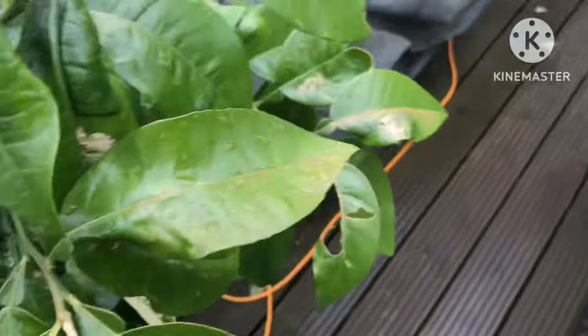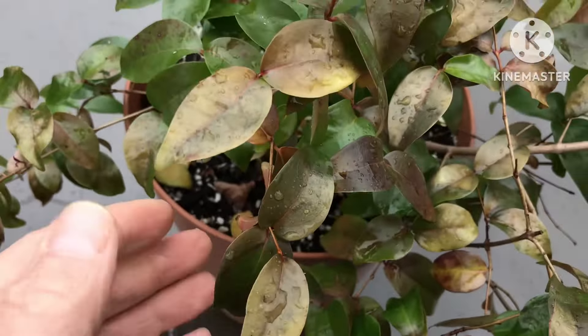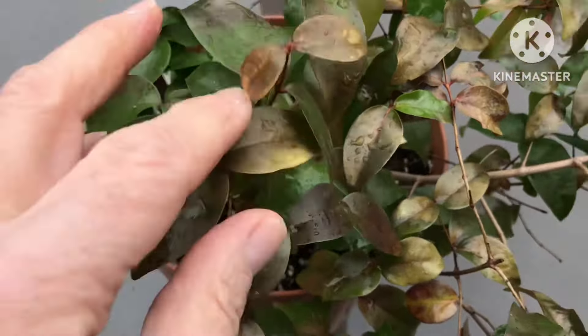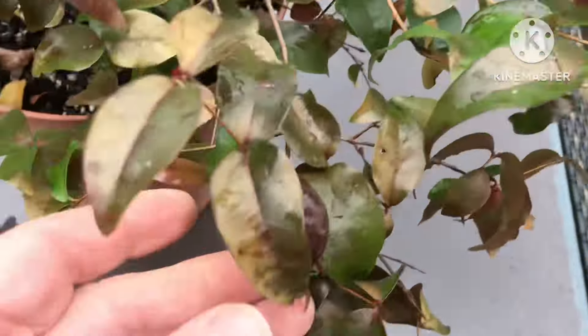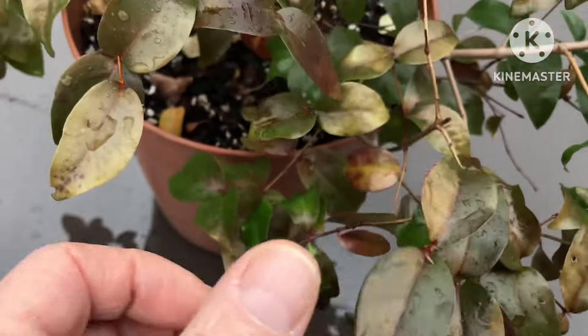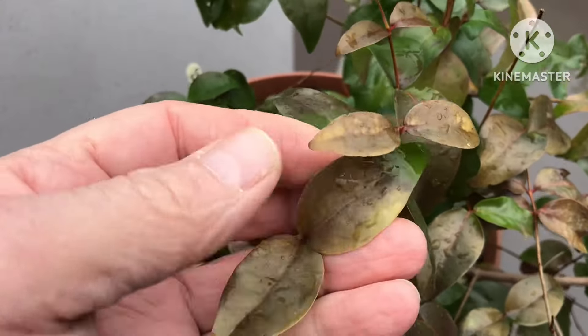And even worse is one of my Serenam cherries. This has just come outside — it was a nice green colour with hints of red, and now a lot of the leaves have turned completely brown. It's not a serious problem; it will grow back very quickly from this and the new leaves will of course be resistant to sunburn.